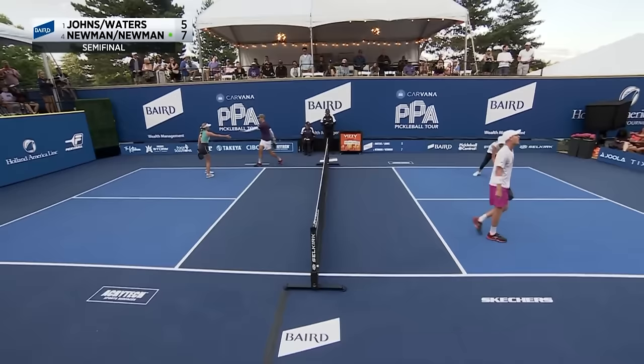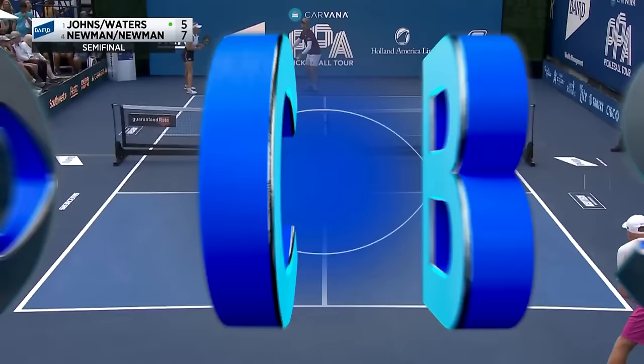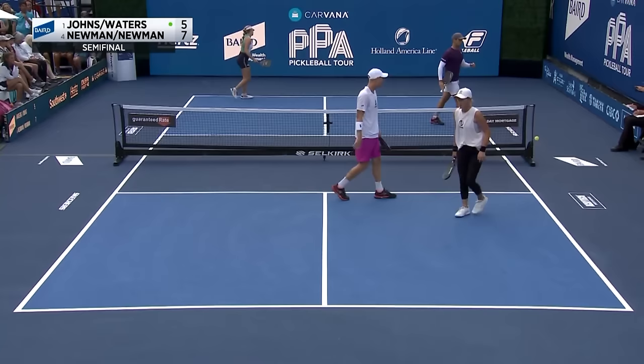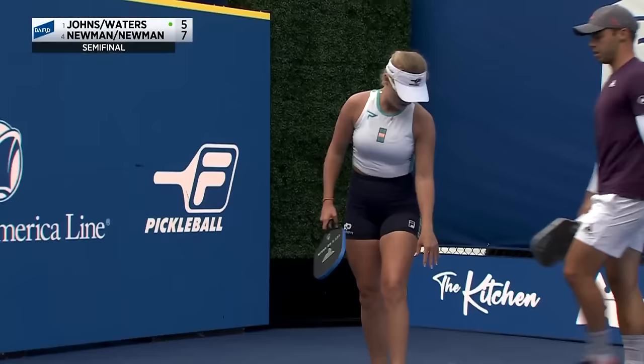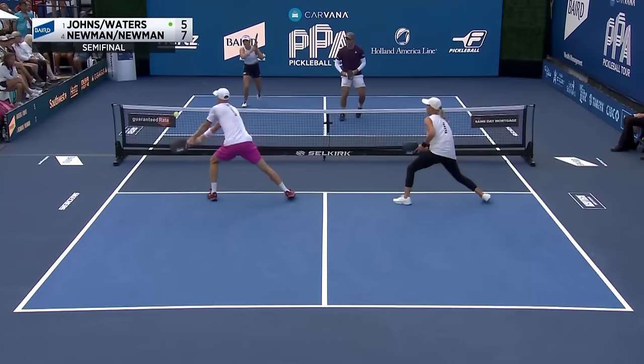Ben Johns with the Ernie. Lindsey sometimes just gets put in really difficult spots. Great defense of the ATP or around-the-post shot earlier in that rally — there was a better place for Riley to hit that one, cross court to Annalee. Split-second decision making, easier said than done. And of course, Annalee is not necessarily the person you want to set up either.